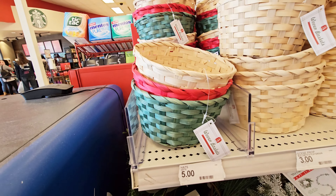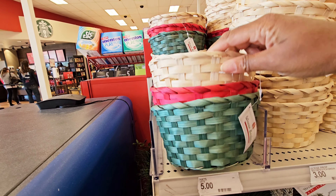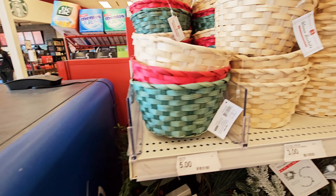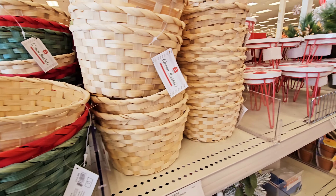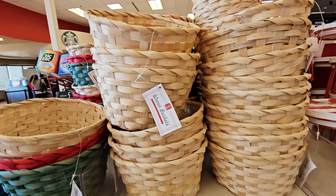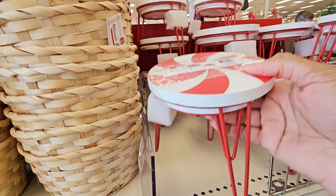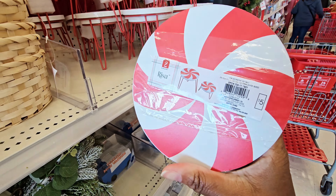You got these woven baskets — it's a three count. You got the natural, red, and the green. These are five dollars. And then you got some that's just the natural colored wood — five dollars for those. You have these cute risers — I'm seeing a lot of peppermint. Five dollars for those.